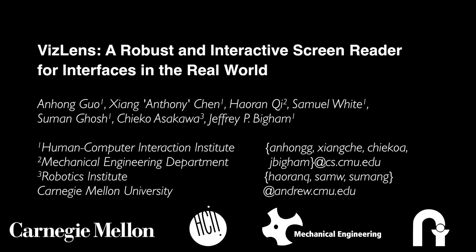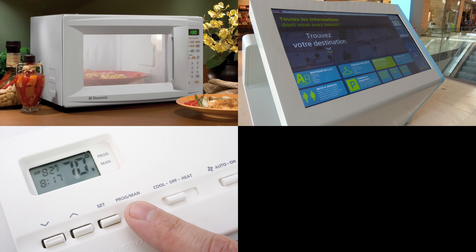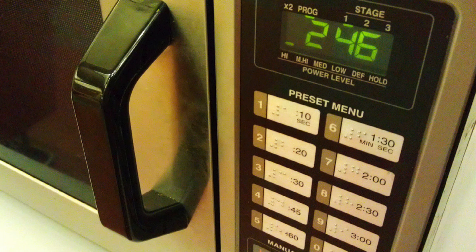The world is full of physical interfaces that are inaccessible to blind people, from microwaves and information kiosks to thermostats and checkout terminals. Blind people cannot independently use such devices without at least first learning their layout and usually only after labeling them with sighted assistance.